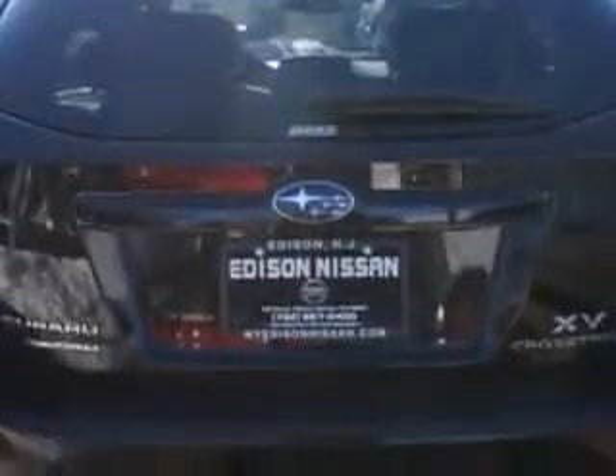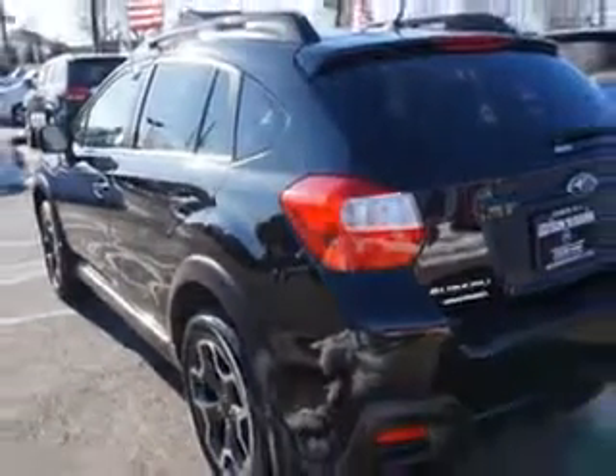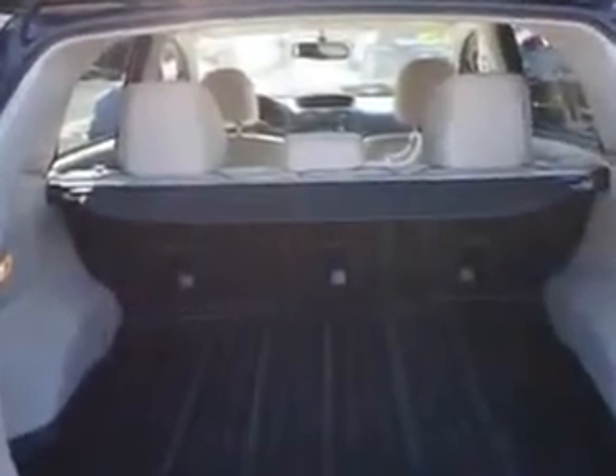Power windows, exterior mirrors heated, and much more. Enjoy the drive and have peace of mind in this 2013 Subaru XV Crosstrek. See us at Edison Nissan today.